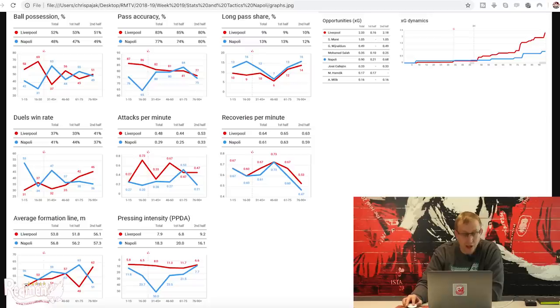The average formation line started with quite a low back four at around 48 metres - just on the halfway line - pushing up slightly towards the end. The PPDA is the pressing intensity - passes per defensive action. Liverpool were much better: Napoli could only complete 5.8 passes before we produced a defensive action in the first 15 minutes, and we kept that up. Whereas Napoli allowed Liverpool around 50 passes in one 15-minute segment before any defensive action. The XG dynamics showed Liverpool's XG for the game was 2.33 to Napoli's 0.9. Sadio Mane had an XG of 1.05 but wasn't able to get a goal on the day.